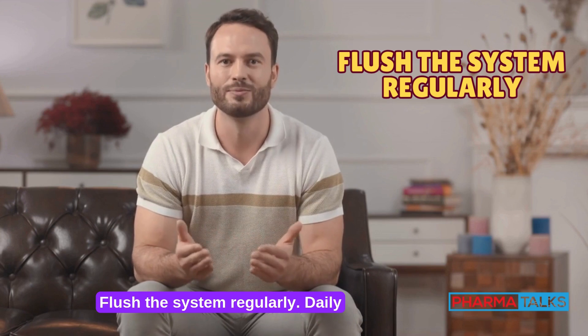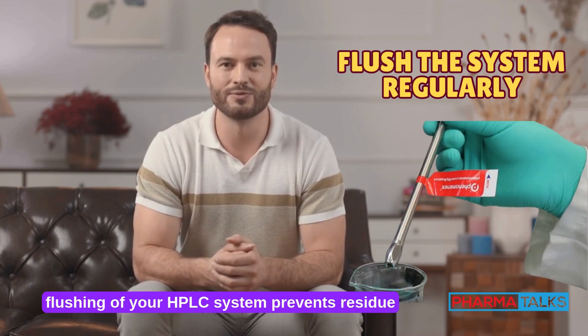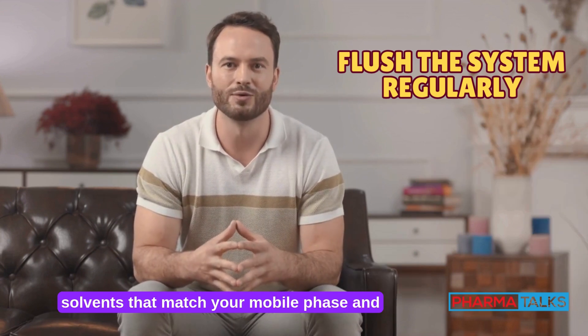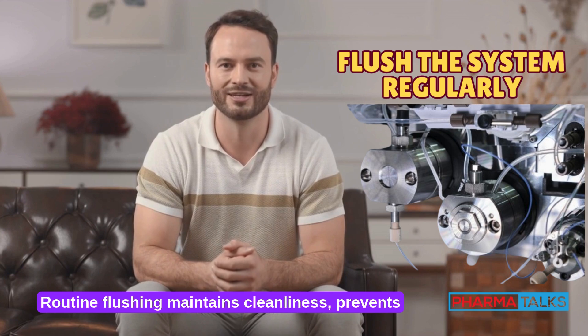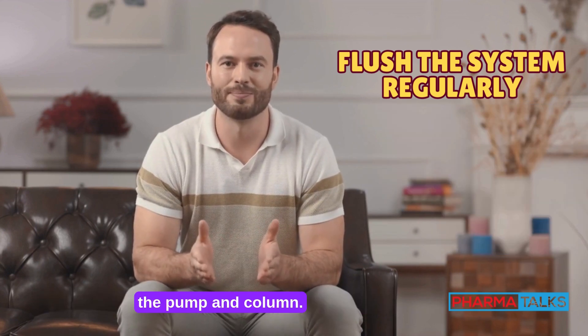Flush the system regularly. Daily flushing of your HPLC system prevents residue buildup and contamination. Use appropriate solvents that match your mobile phase and follow with water if necessary. Routine flushing maintains cleanliness, prevents clogs, and protects critical components like the pump and column.